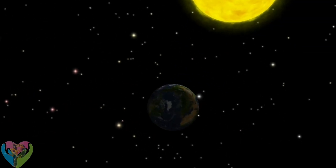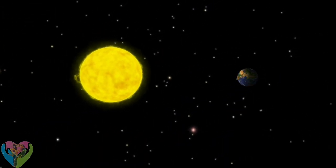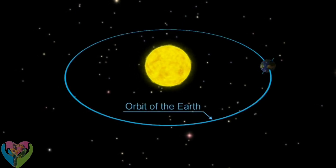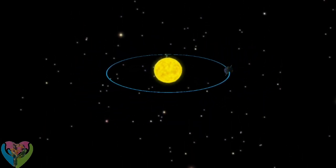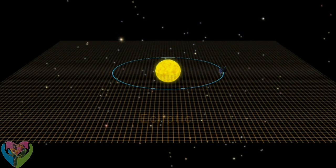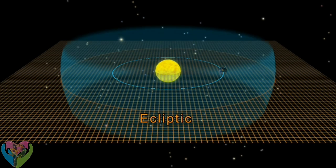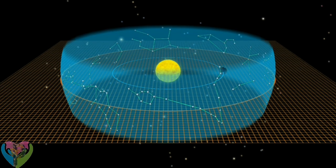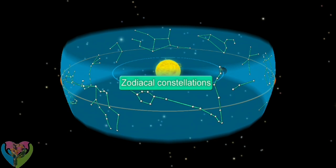Zodiacal constellations — what are they and where are they located? The Earth revolves around the Sun on its own orbital plane, called the ecliptic. The ecliptic intersects at roughly the middle point of the celestial sphere, and the circle of the ecliptic is divided into twelve equal parts. Zodiacal constellations are located in the belt of this intersection.